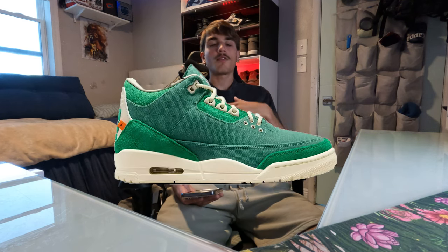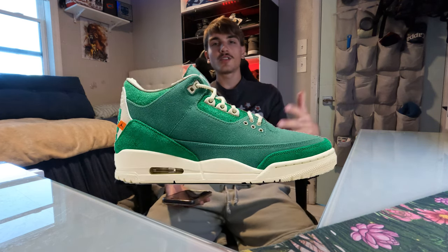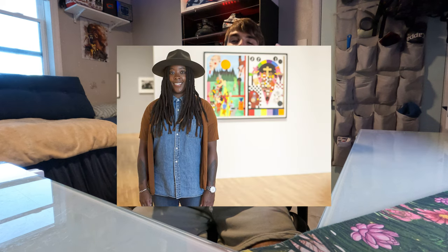Today we're gonna be talking about the Nina Chanel Abney — I don't know the full name, it's kind of long, but it's like the Nina Chanel 3s. Nina Chanel Abney is a painter, I'm pretty sure — I did a little bit of research. That makes sense because the shoe is very detailed with a lot of dope details on it. I was hoping to get it in hand for y'all, but it looks like I didn't have any luck today.